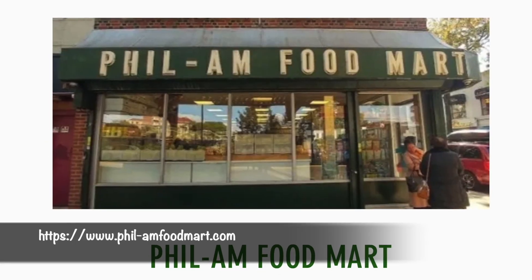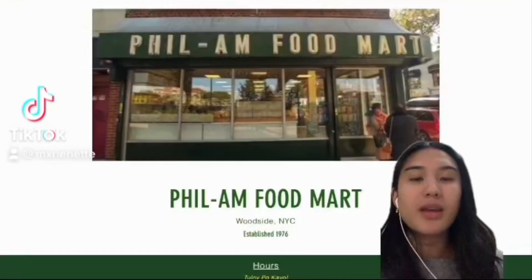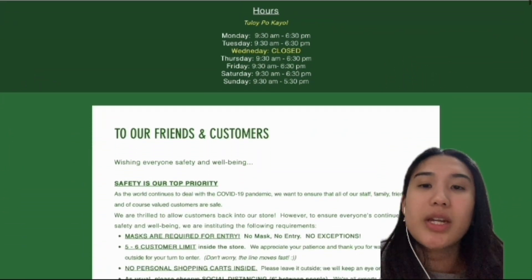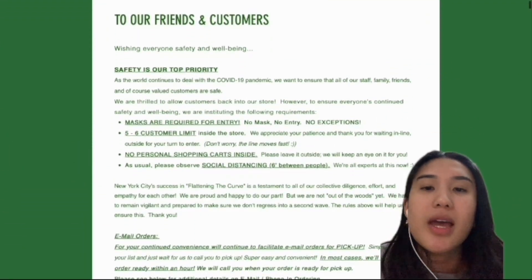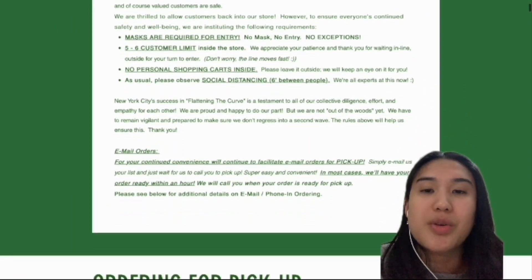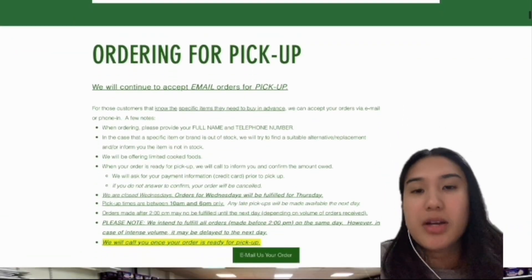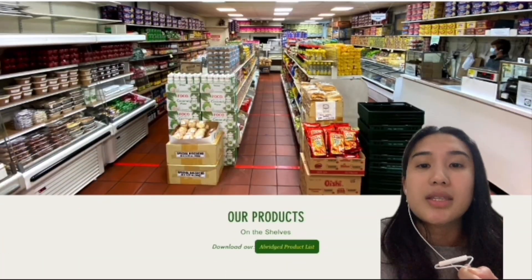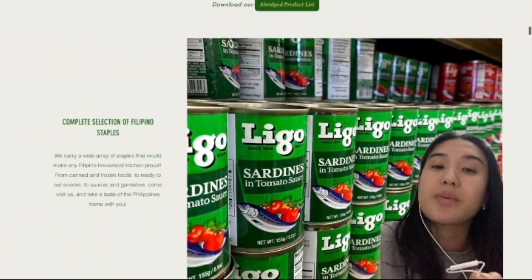To find more information about the store, use the link in the description below. On their website's homepage, you can find their hours of operation, a message they have for customers, and information on how to online order as well as contact them via email. They also have a lot of pictures of the products that they sell, including a short description about them.